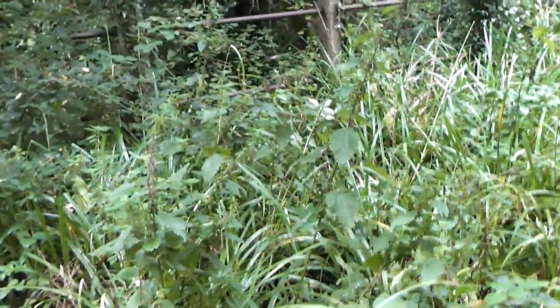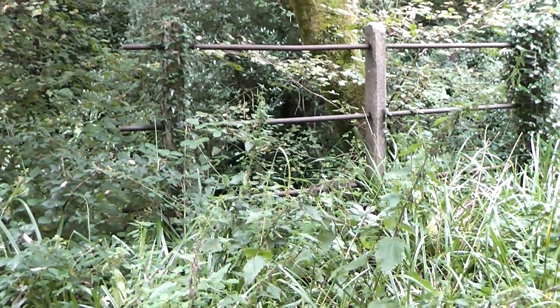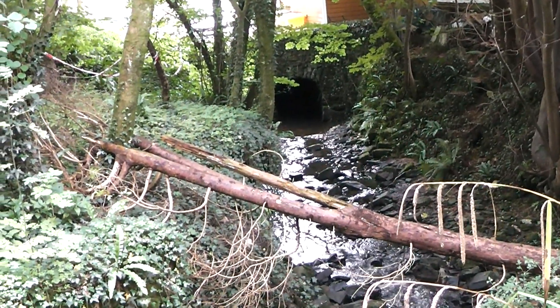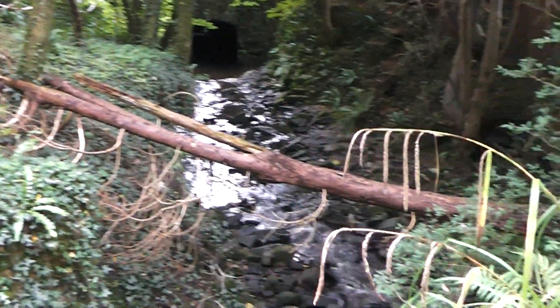Here you can see that the railway is crossing a little stream. We've still got the original bridge and you can just about see the edge of the rails. That's quite pretty. There's a little tunnel there that goes under the road. We haven't found a station yet. There seems to be a lot of little footpaths going all over the place.